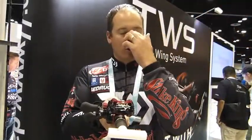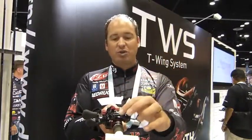With the new CT, we also have the T-Wing system. What that's going to do is when you open up the spool, there's going to be less line restriction when you're casting. Compared to a conventional reel where the line goes out of a small circle, this is going to have less restriction resulting in a lot farther cast.